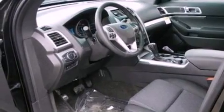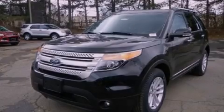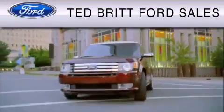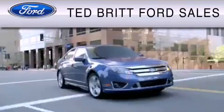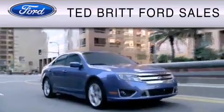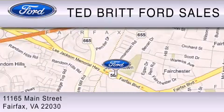Contact us today to schedule your opportunity to see this automobile in person. Ted Britt Ford Sales is dedicated to doing everything possible to ensure that the experience you have selecting your vehicle is as pleasant as possible. We are located at 1165 Main Street in Fairfax.